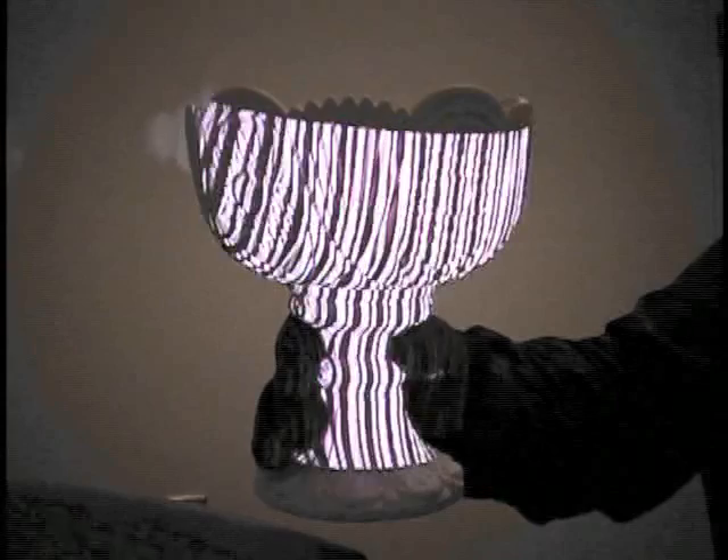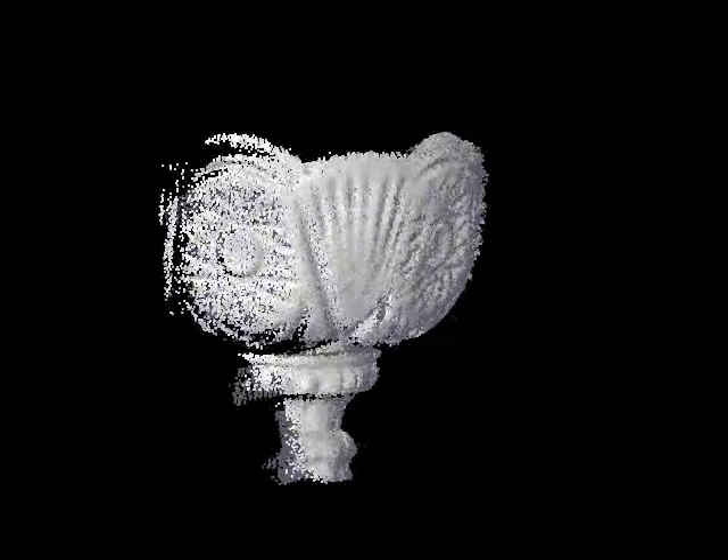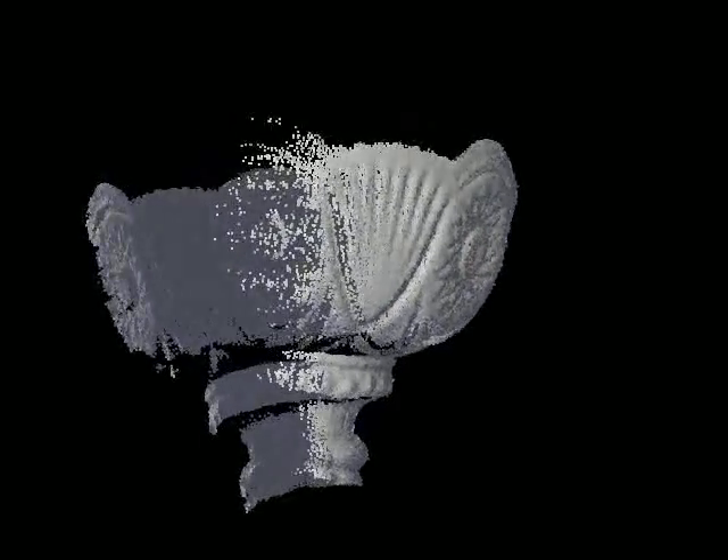From the captured video frames, our system extracts range images of the object as it moves. A high-speed variant of the iterative closest points algorithm is used to align the range images to each other. The aligned range images are integrated into a three-dimensional voxel data structure. An average normal is stored at each grid cell and point rendering is used to draw the occupied cells.